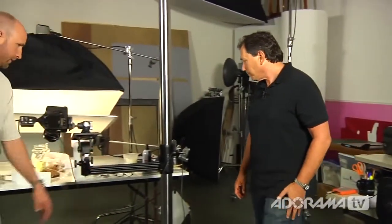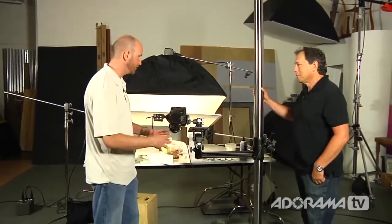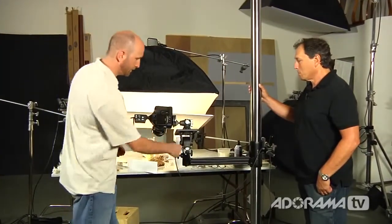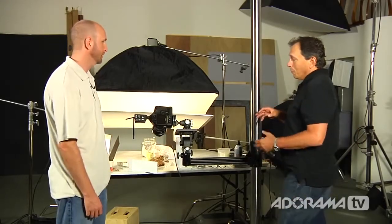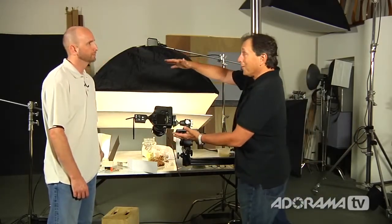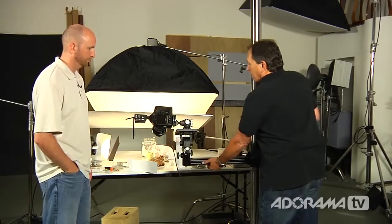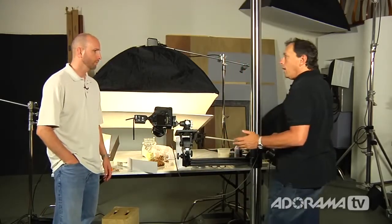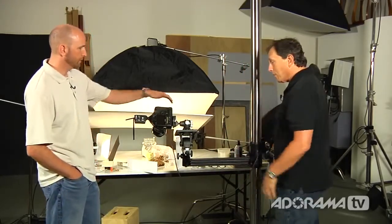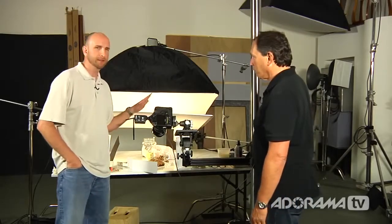Let's talk about this tripod — it's a nice base. Have you moved from a traditional tripod to this because it offers finer control? The beauty of this monopod-style stand is that I can raise and lower the camera rather than adjusting tripod legs. It's on lockable wheels so I can move the camera anywhere I want. This is a Gitzo ball head, and I'm using a 24-105 macro lens, which is really nice.